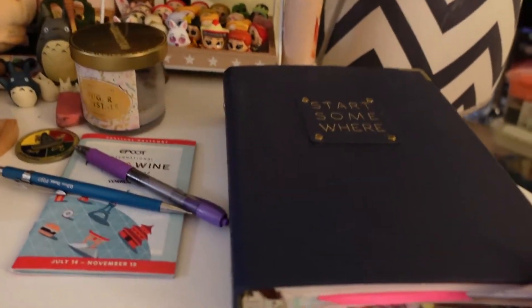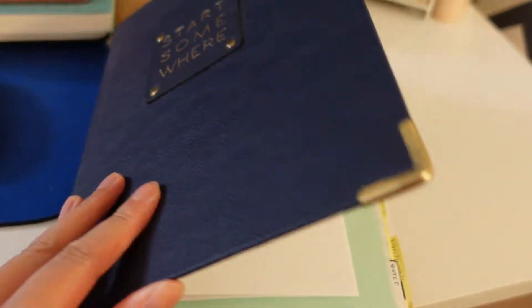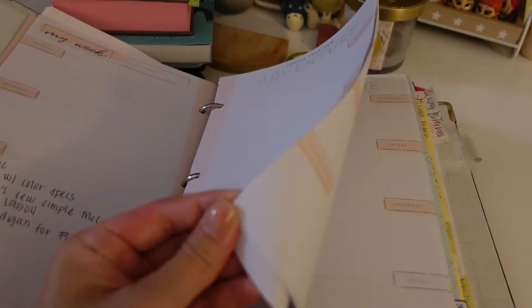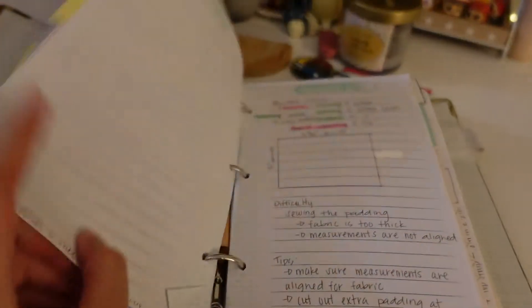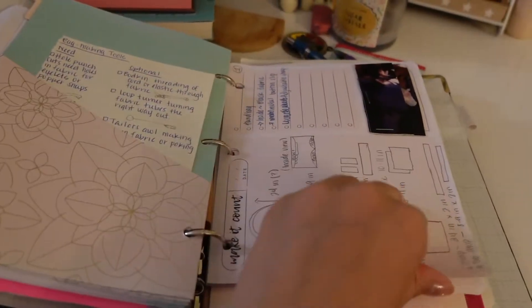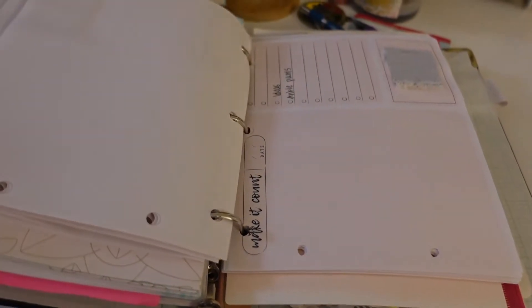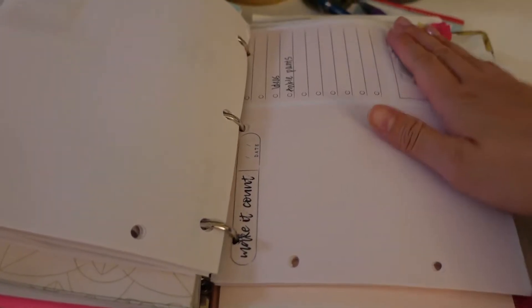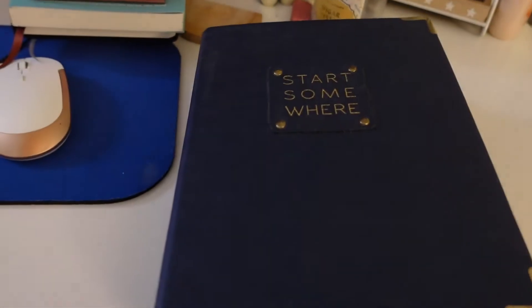I also have this notebook here. I do sew a lot more than anything, so everything that I do for sewing I have it all written down in here. I'll plan out what it is that I want to sew, any sewing terminology that I feel like I need to know, and any sewing plans that I have. I also like to cut out fabric and put in my ideas as to what I want to do with it — so I'll cut it out, put it in here, and write down what I want to create with it. That is my sewing planner.